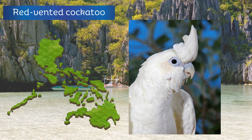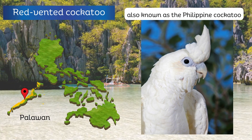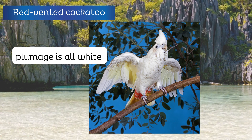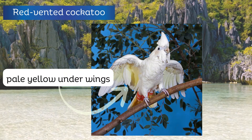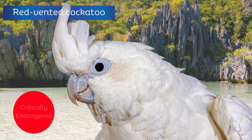The red-vented cockatoo stronghold is the Palawan faunal region. It is also known as the Philippine cockatoo. The plumage is all white with red undertail coverts tipped white, yellowish undertail, and pale yellow underwings. It is now considered as one of the critically endangered species.